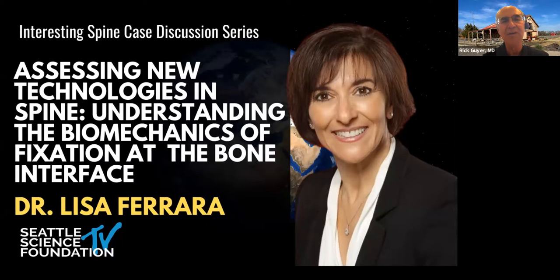We're going to talk about biomechanics, and Lisa's going to give us a talk at the end, understanding biomechanics and fixation at the bone interface. Izzy and Joe are going to start out by giving some case examples of what's going on. This is something we're all involved with and have all seen, regardless of whether you do deformity or degenerative — whatever kind of spine you do, we are always faced with the possibility of failure of our implants.